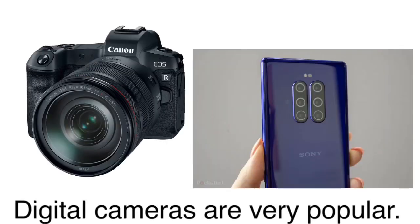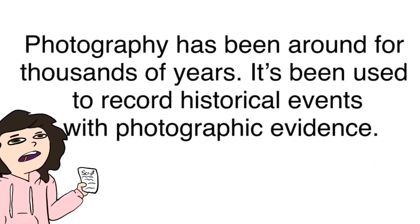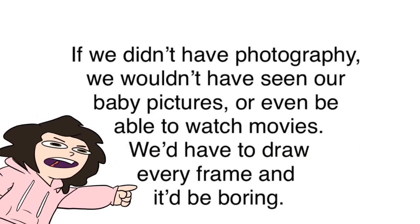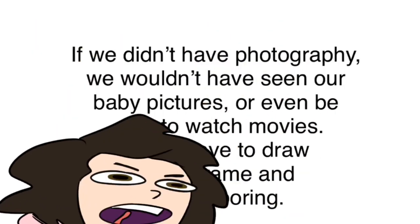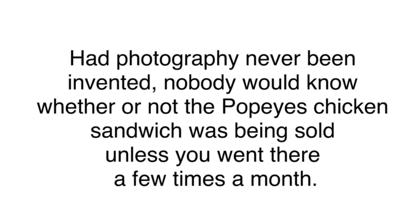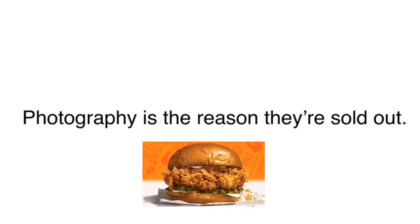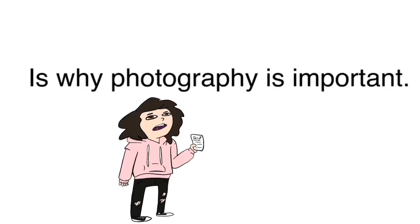Nowadays, digital cameras are very popular, but so are instant cameras. Some people still enjoy using a Polaroid camera just for the sake of it. Photography has been around for thousands of years and has been used to record historical events with photographic evidence. Without photography, we wouldn't have baby pictures or be able to watch movies — we'd have to draw every single frame. History has been made and told more easily with the invention of photography, and that is why photography is important.